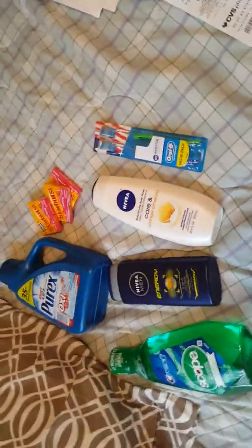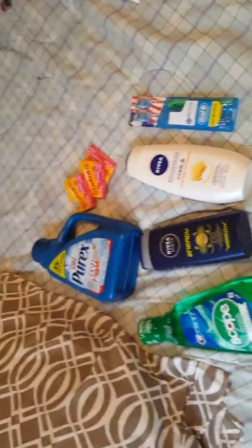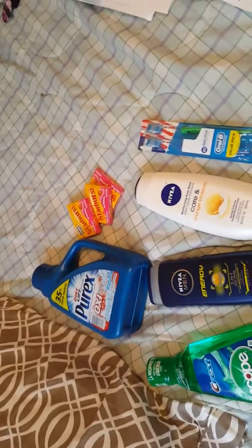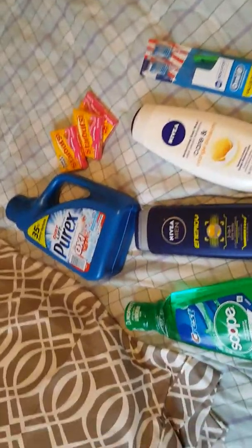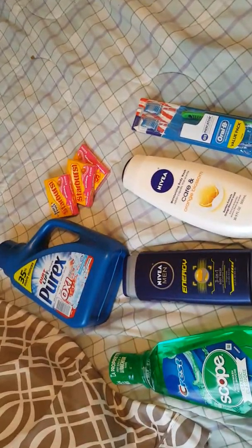Hi guys, working those cubes here, coming to you with a quick haul that I did at CVS yesterday. Happy New Year's to everyone — I hope you guys have a prosperous 2008. I just wanted to come on and let you guys know we have some great deals going on for the new year at CVS.